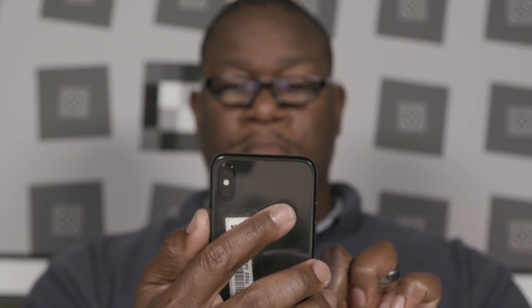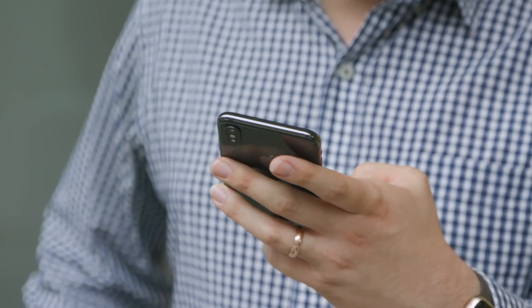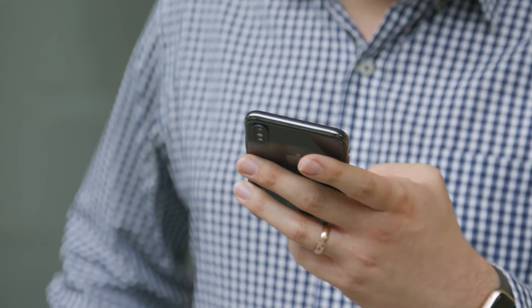Our testers also found you must hold the phone in front of your face, not too far to either side. As a backup, there's always a six-digit passcode you can enter on the screen if you have issues with Face ID, so you shouldn't ever be locked out of your phone.